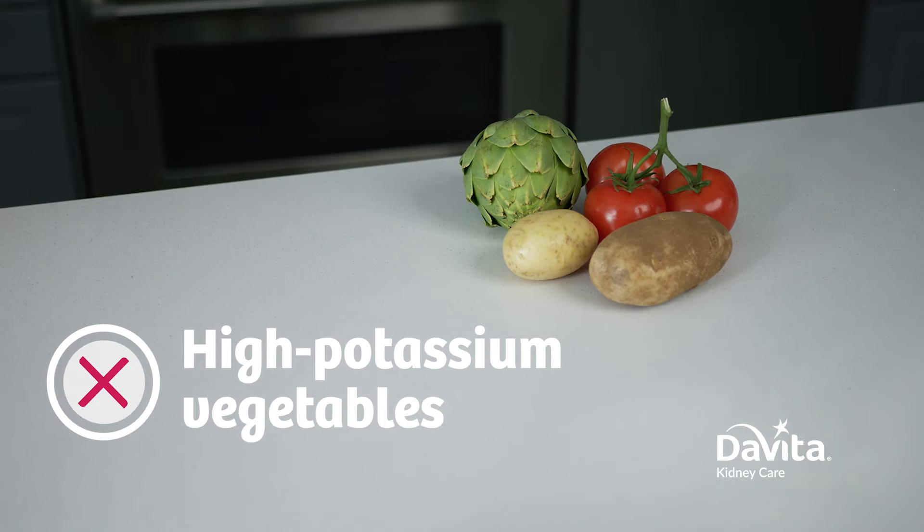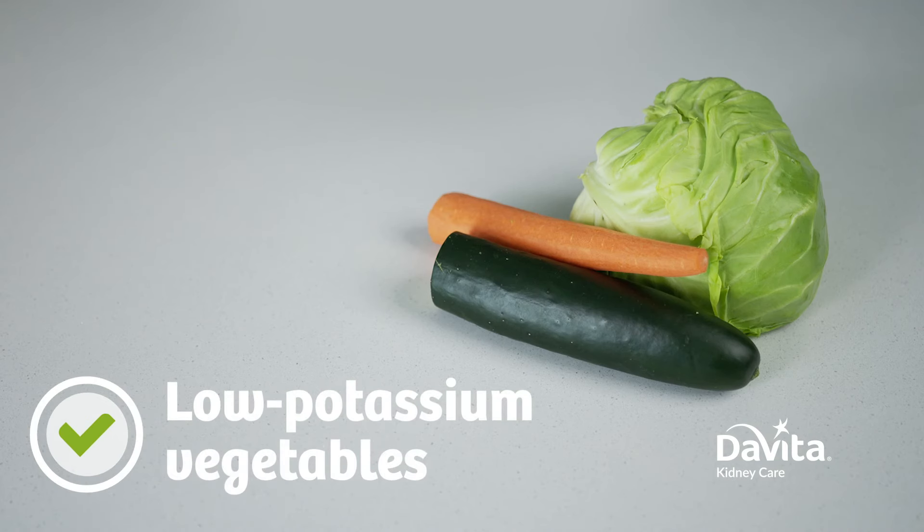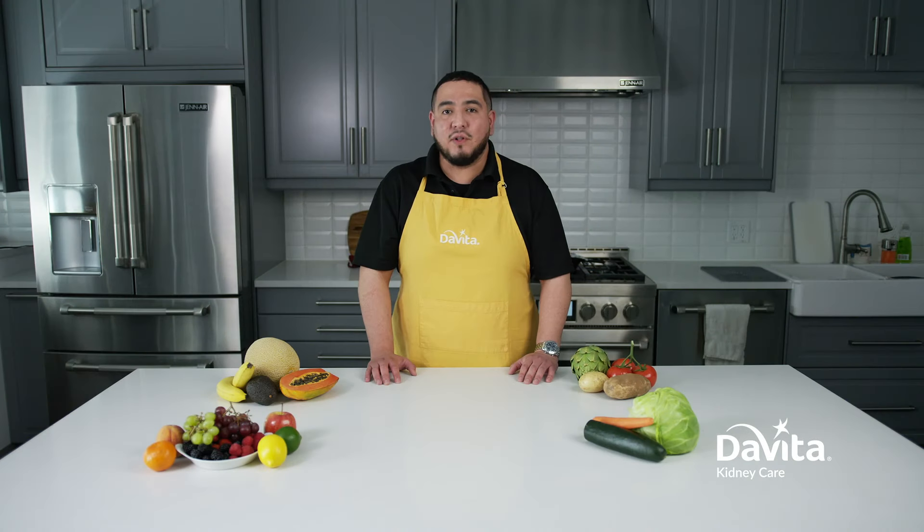And when it comes to vegetables, use limited amounts of high potassium vegetables like artichoke, tomatoes, pumpkin, and potatoes. Instead, look for carrots, cabbage, cauliflower, and cucumber.